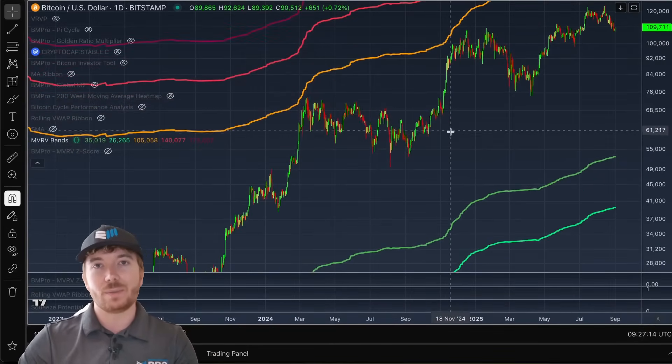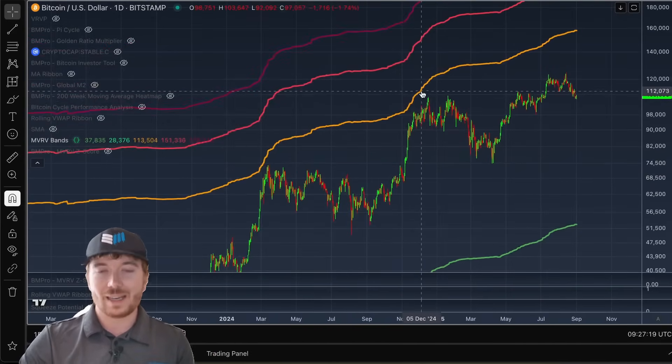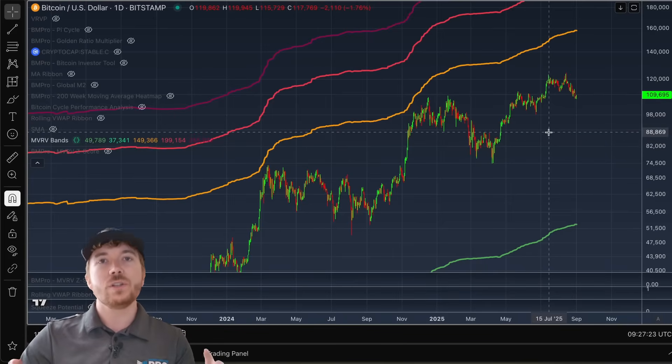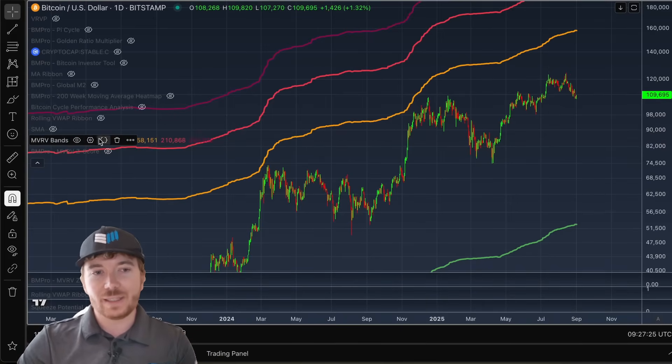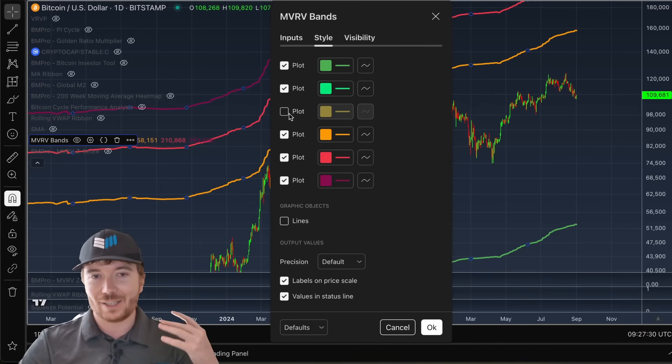Even though in our two big run-ups that we've already had this cycle — first around $74,000 to $75,000 — we didn't quite reach that level. And then again above $100,000, we didn't reach this level either. One thing to keep in mind is these are moving targets. So every single day, every time anyone's transferring any satoshis, this realized price is actually updating.